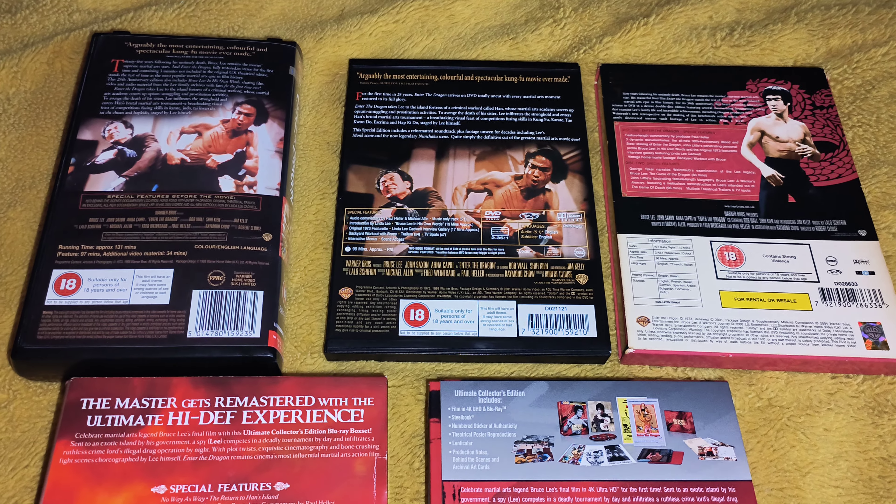When I picked these up I did check out the special features when I bought them, just to check them out, but they are practically the exact same. So hopefully one day we will get a definitive release of Enter the Dragon with new and unseen stuff. Thanks for watching — let me know in the comments what you think yourself. Bye for now.